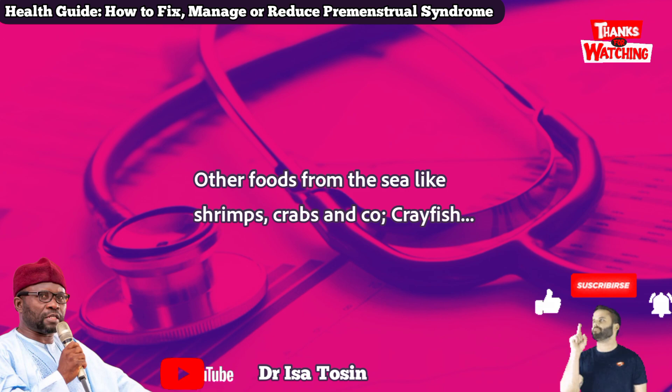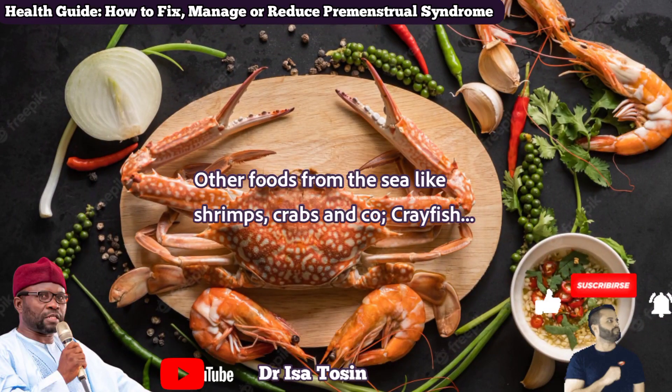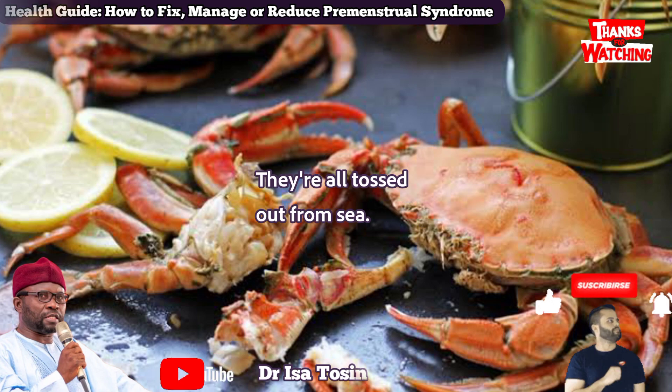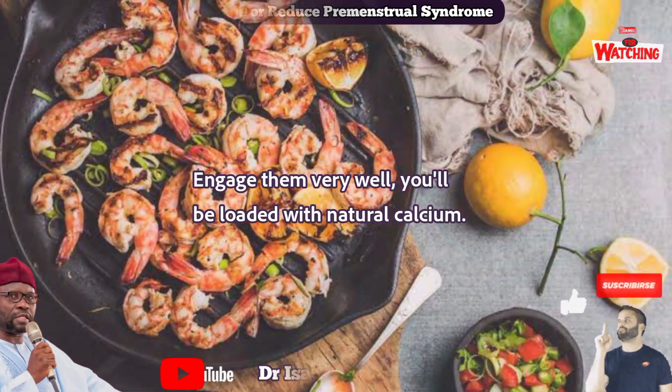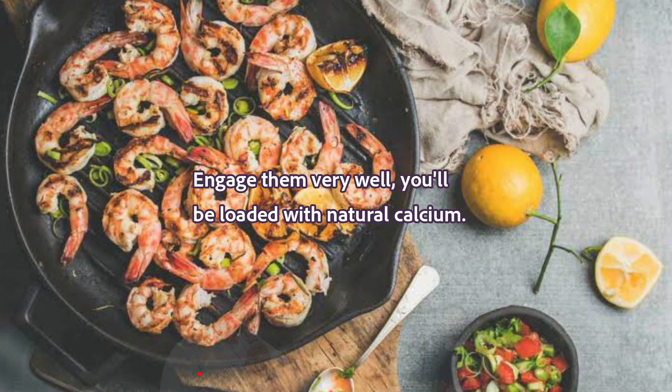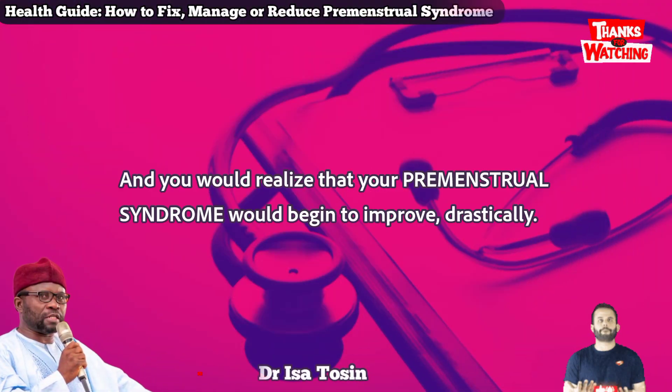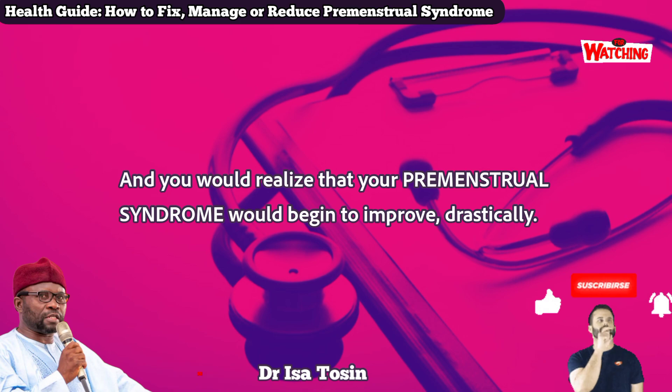Number two: all food from the sea, like shrimps, crabs, crayfish — engage in them very well. You will be loaded with natural calcium. That cannot be an overdose, and you will realize that your menstrual syndrome will begin to improve drastically.